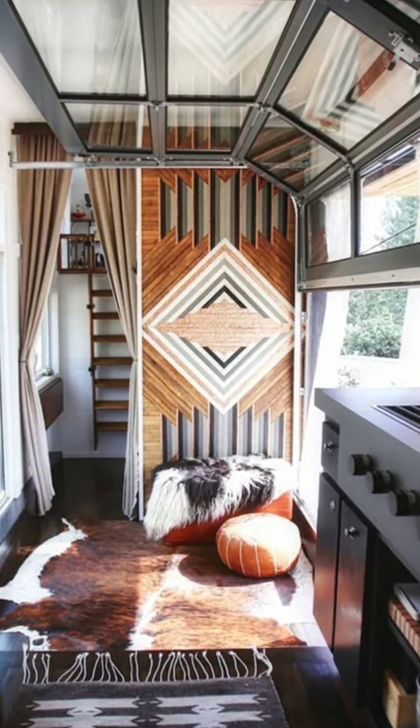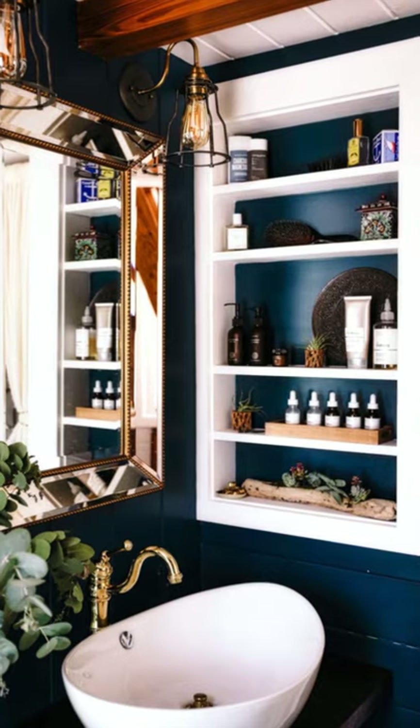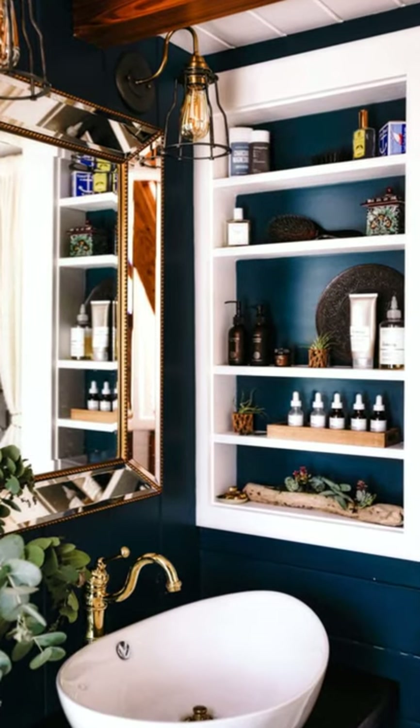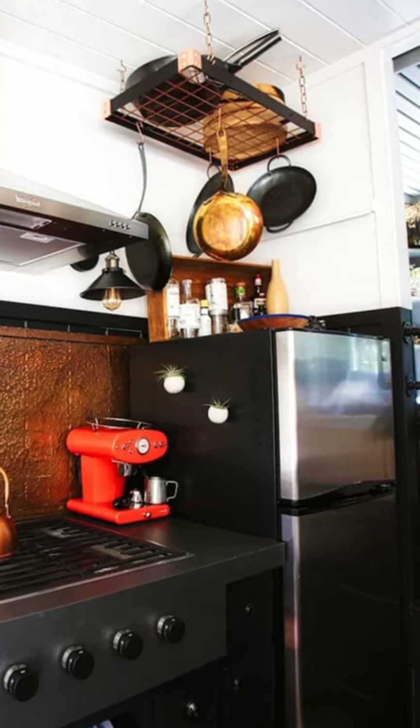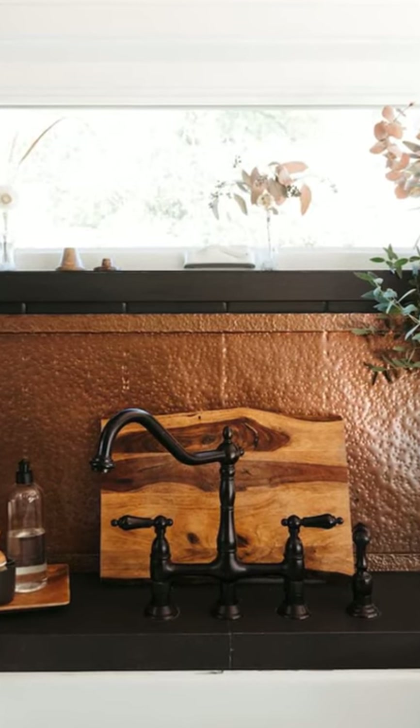Everything about this rustic tiny cabin is amazing, from its exterior to its interior and its panoramic views. The rustic tiny cabin is located in Boulder Creek, California, United States, and can accommodate up to four guests with two bedrooms, two beds, and one bathroom.